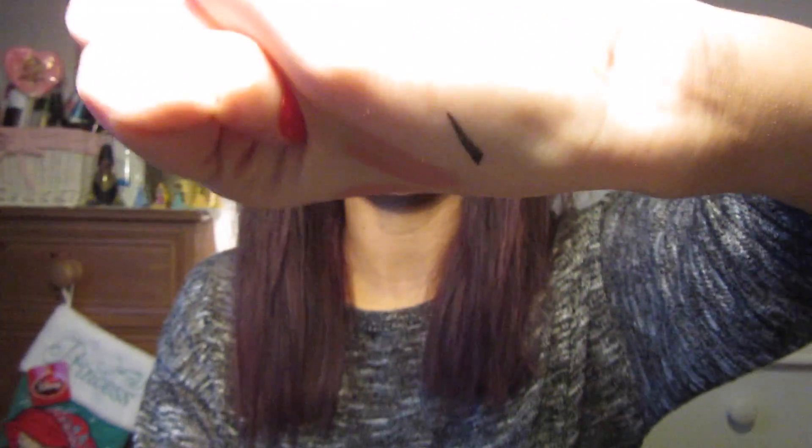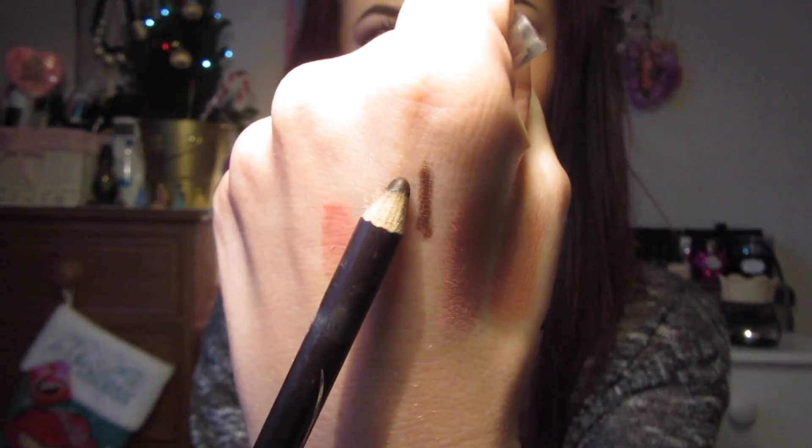Next from Wet n Wild is the Wet n Wild H2O Proof Liquid Liner in Ultra Black. I own the Benefit They're Real Push Up Liner and everyone says that's hard to get off - that is nothing compared to this. I used my waterproof eye makeup remover about three times on this. It stays all day though, so that's the main thing. Next from Wet n Wild was a dark brown eyebrow pencil. I just wanted a brown eyeliner so I picked this one up and it's really good.